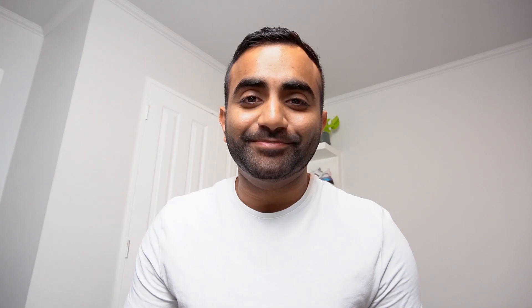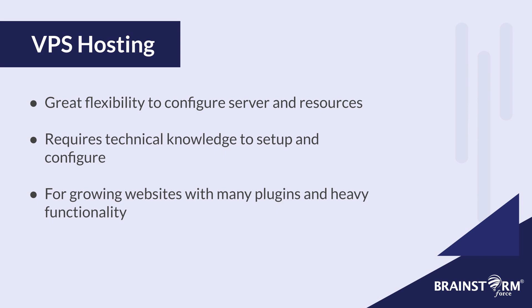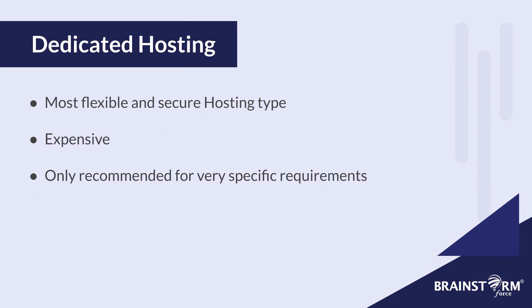Now that covers the different types of hosting — I hope you're now able to understand the differences between them so you can choose the one that suits you most. Let's do a quick recap. First, shared hosting is the cheapest option, great for beginners and low traffic websites, but has less security and weaker performance. Second, VPS hosting gives you greater flexibility when configuring your server and resources, but you need to be tech savvy — it's a great option especially for growing websites with lots of plugins and heavy functionality. Then we have dedicated hosting, which offers the most flexibility and security, allowing you to configure your server to your exact needs. It's the most expensive hosting type and you should only consider it for very specific high-demand use cases.